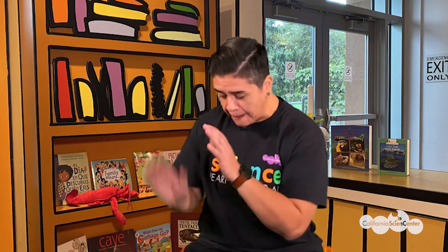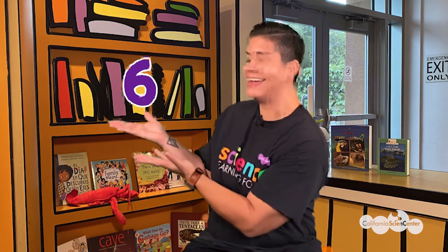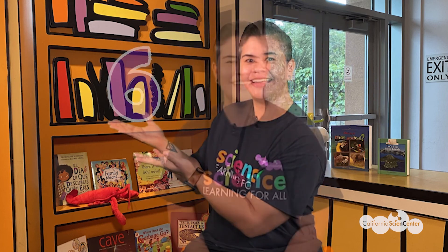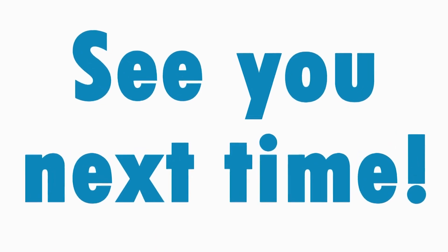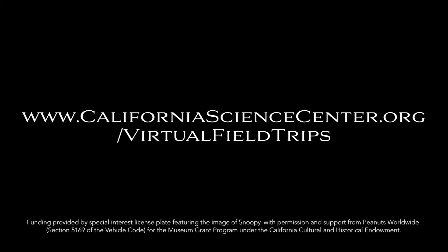Okay scientists, it's time to count your tally marks — how many times did you hear the buzzword? Pause the video now to count your check marks or tally marks. And the answer is... six! We hope you had fun on this virtual field trip at the California Science Center, and we look forward to seeing you next time. Bye bye! For more virtual field trip fun, visit our website.